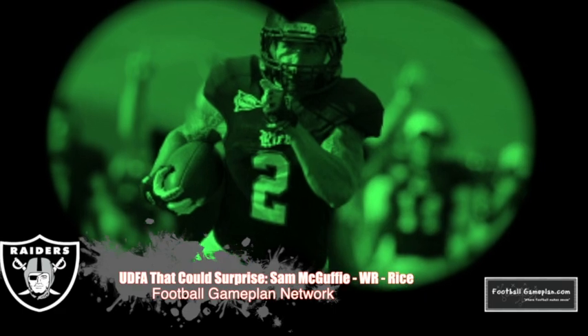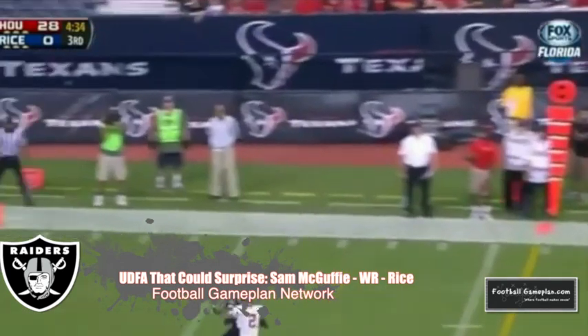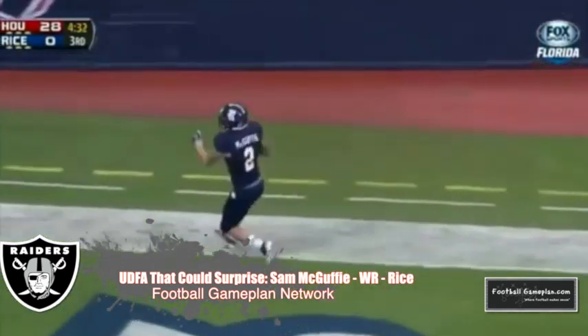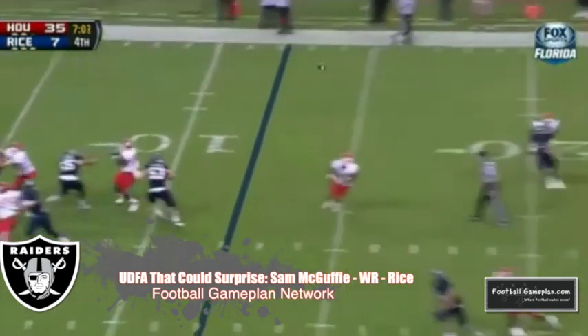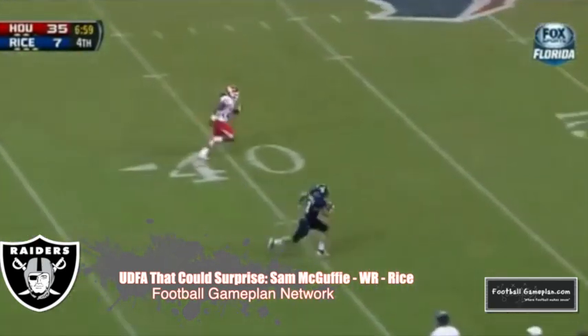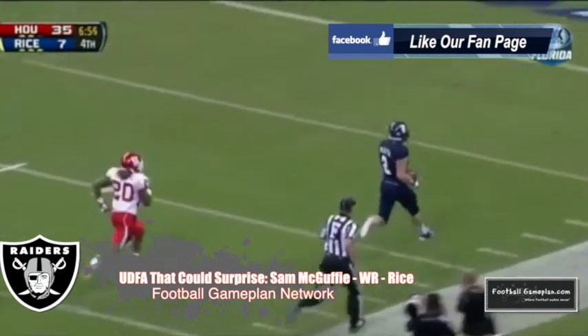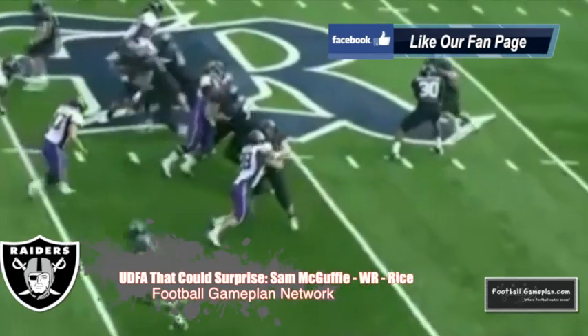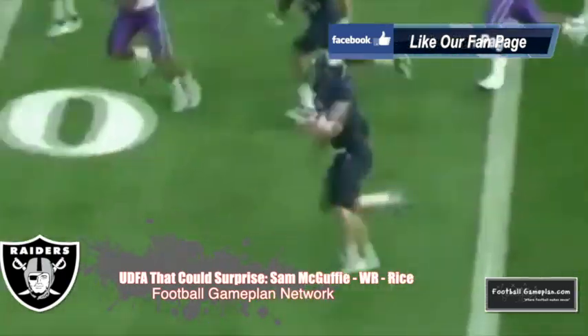And Sam McGuffey out of Rice was a former running back at Michigan and also at Rice, but has now settled in as a wide receiver. I love his big-play potential — reminds me a lot of someone they already have on the roster in Jacoby Ford. A good part about McGuffey: he's going to be out there week in, week out, ready to compete. Doesn't have those nagging injuries, so you have to like that when you're putting in a playmaker who can help you put points on the board. The Raiders got themselves a steal as an undrafted free agent in Sam McGuffey.